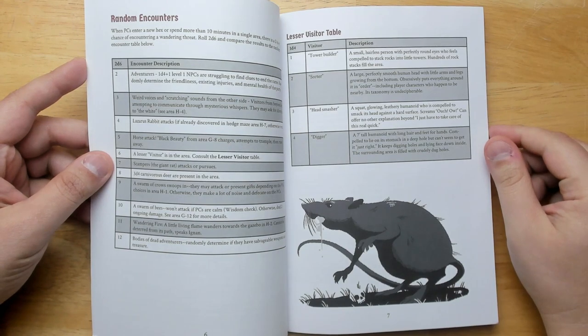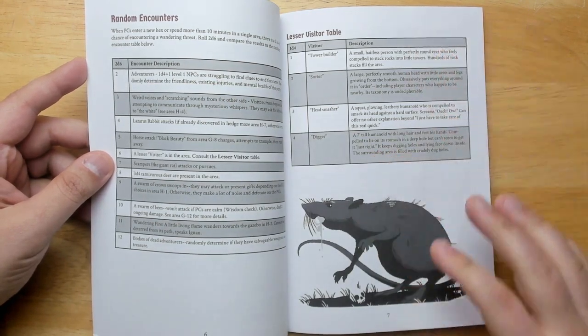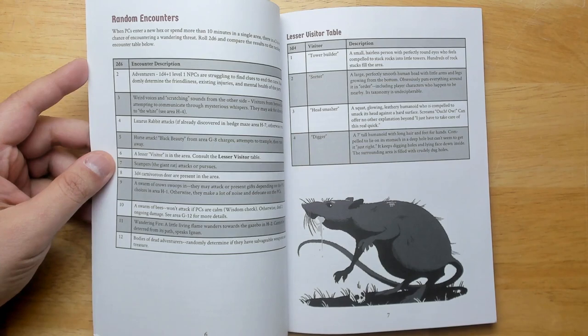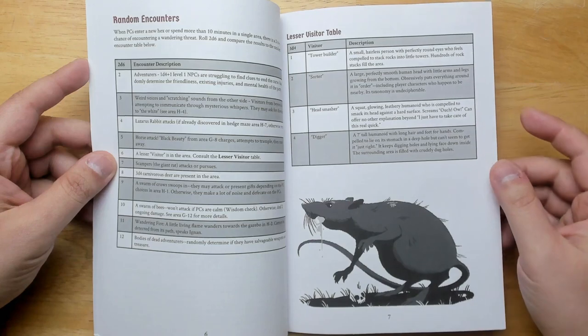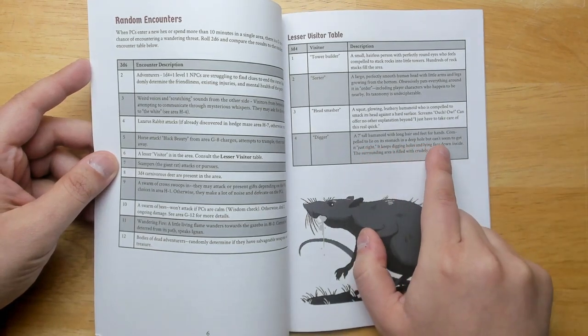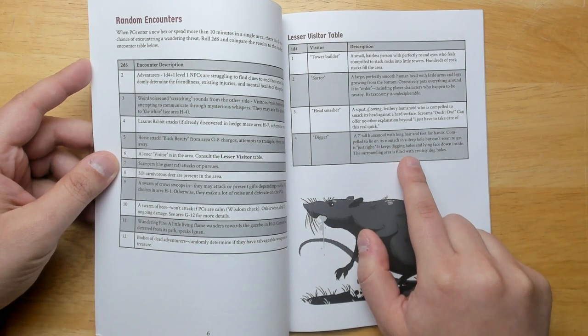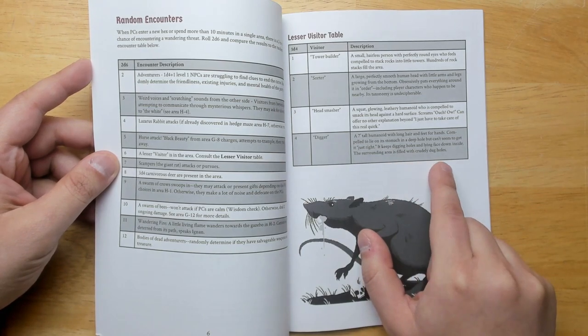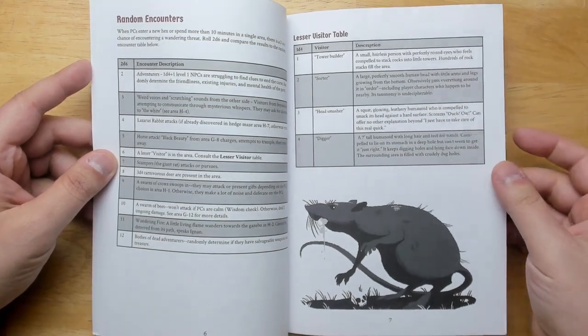We have a random encounter table you roll every 10 minutes — on a 1 on a d6, you roll to see what you get. There are also visitors: extra-dimensional beings that have found their way into the garden, because the perpetual daylight spell has put it out of sync with time, rupturing other dimensions. These are all weird creatures. For example, a Digger — a 7-foot-tall humanoid with long hair and feet for hands, compelled to lie face-down in holes it keeps digging but can never get just right. Just a weird creature with a compulsion that doesn't make sense from a human perspective.